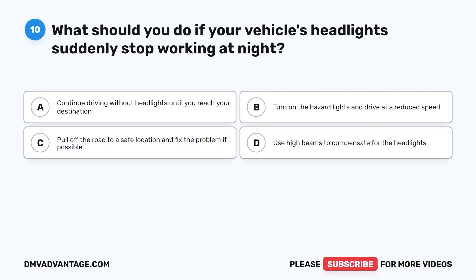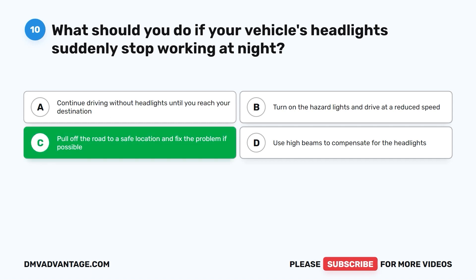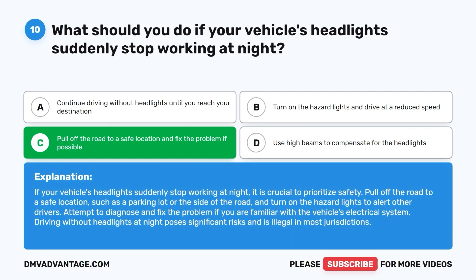Question 10. What should you do if your vehicle's headlights suddenly stop working at night? A. Continue driving without headlights until you reach your destination. B. Turn on the hazard lights and drive at a reduced speed. C. Pull off the road to a safe location and fix the problem if possible. D. Use high beams to compensate. The correct answer is C. Pull off the road to a safe location such as a parking lot or the side of the road, turn on the hazard lights to alert other drivers, and attempt to fix the problem. Driving without headlights at night poses significant risks and is illegal in most jurisdictions.